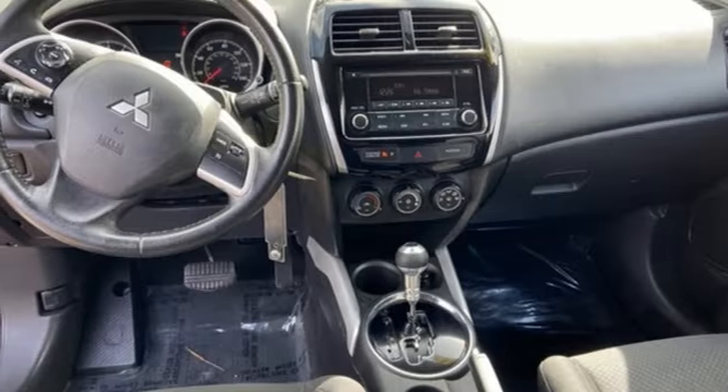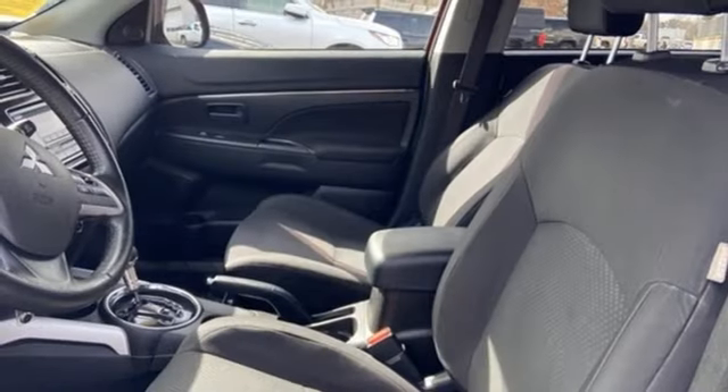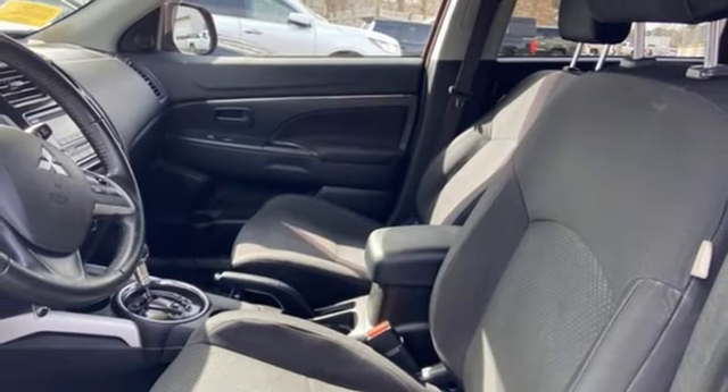Voice activation. Aluminum wheels. Multi-function steering wheel. An in-line 4-cylinder engine.